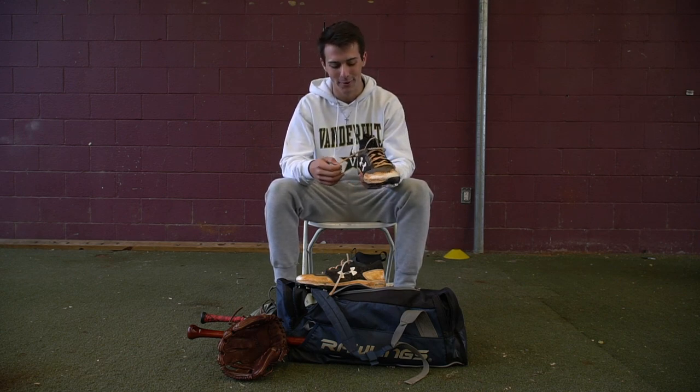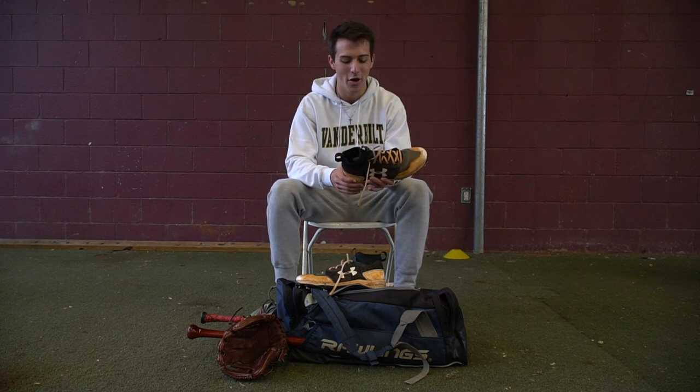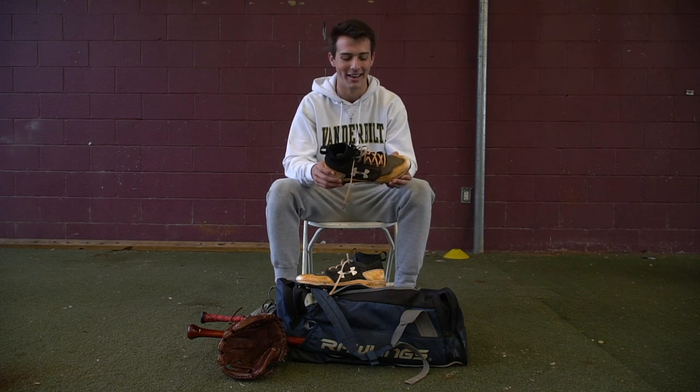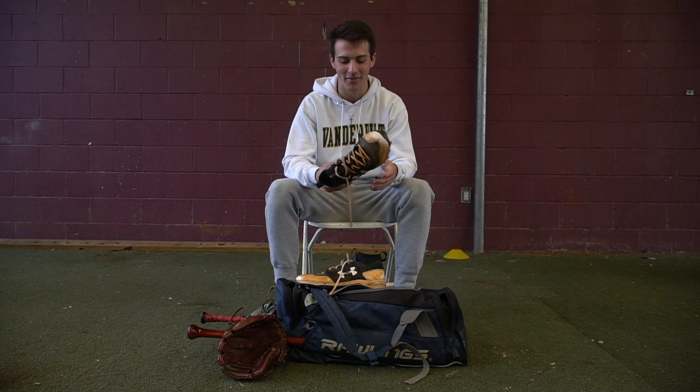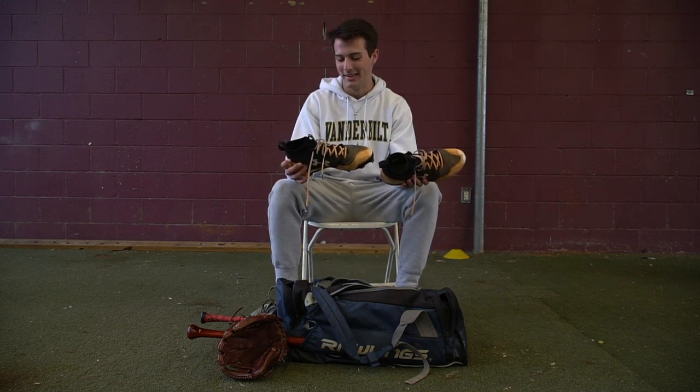They're really comfortable, and they've just always been my favorite cleat, even though they look horrendous. These have definitely seen their brighter days, but I'll stick with them as long as I can.